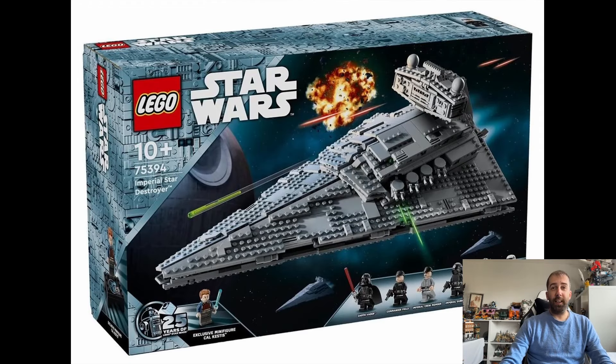So that is the Star Destroyer — coming out on August 1st, retailing for $160, I'd expect £150, and as I say it will be exclusive to LEGO in the first instance. Let me know in the comments — are you looking forward to this Star Destroyer? Is it one you're looking forward to getting? Please leave a like, and if you've enjoyed today's video I'd be very grateful if you consider subscribing. Look forward to seeing you on my next video — thanks very much for watching.